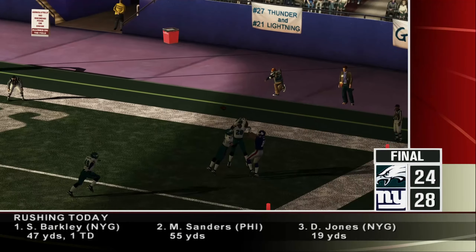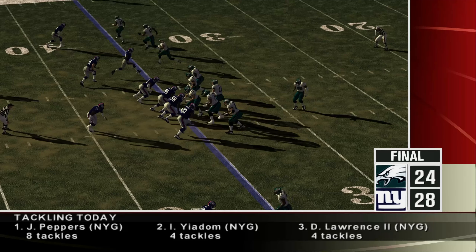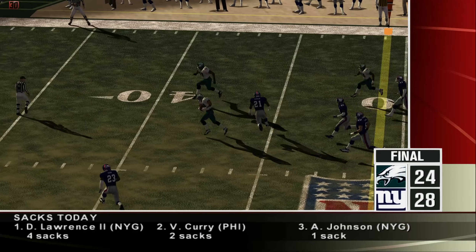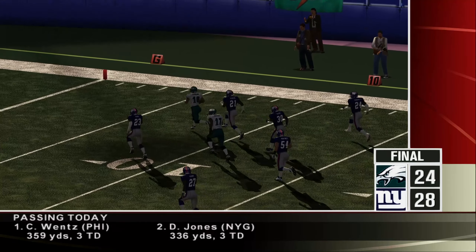Parks was in the right place at the right time — his interception was a possible momentum shifter. The Eagles have it off an interception. Jackson came up with a huge play, covering a lot of real estate on this one: a 64-yard touchdown for the Eagles. Eagles up 24-21.